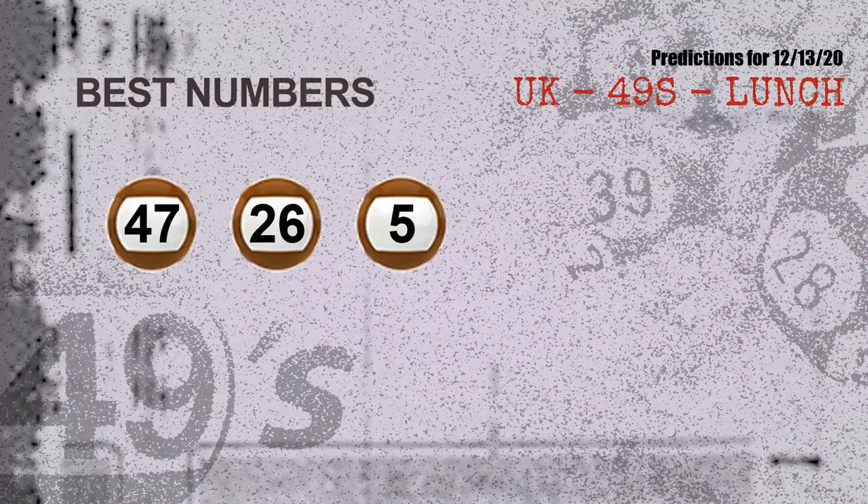Now the most exciting part of this video is coming. We find out some numbers for you with the best chance to win next draw — they all match the following ones and colors. The best three numbers to win next draw are: 47, 26, 05.